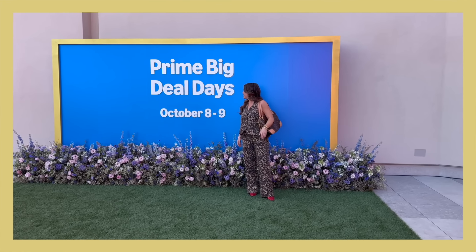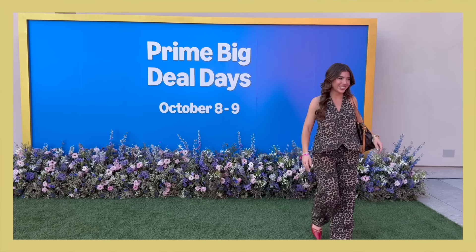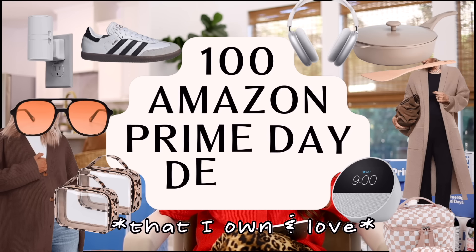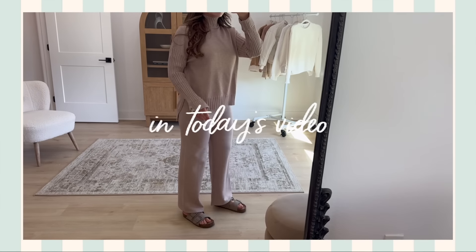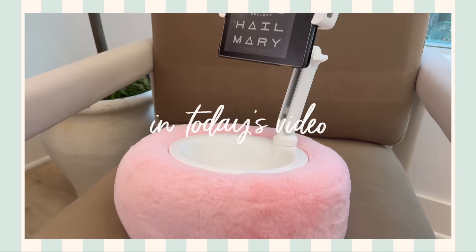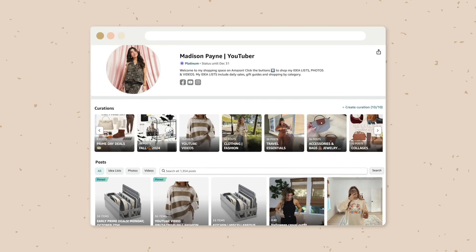Welcome back to my channel. Today we are talking about Amazon Prime — the best shopping day of the year. I prefer the fall Prime Day; I like the clothes better. Today I think we have over a hundred items. I want to note that we're given this list beforehand of what's going to be on sale, so sometimes brands back out or the deal changes. If you're looking at the list below and not seeing something on sale, check back. We will constantly update the description box as well as my Amazon storefront.